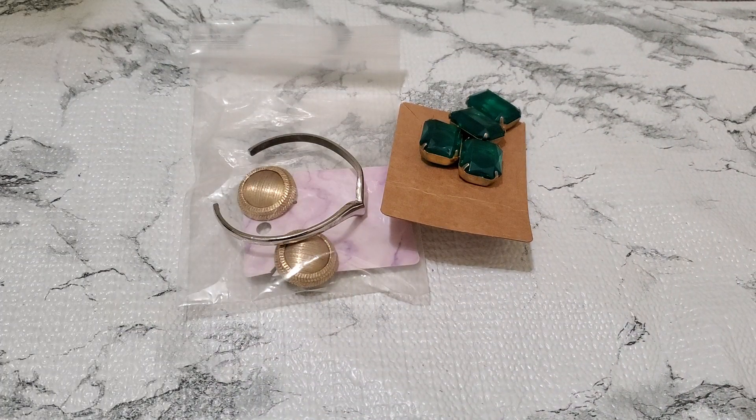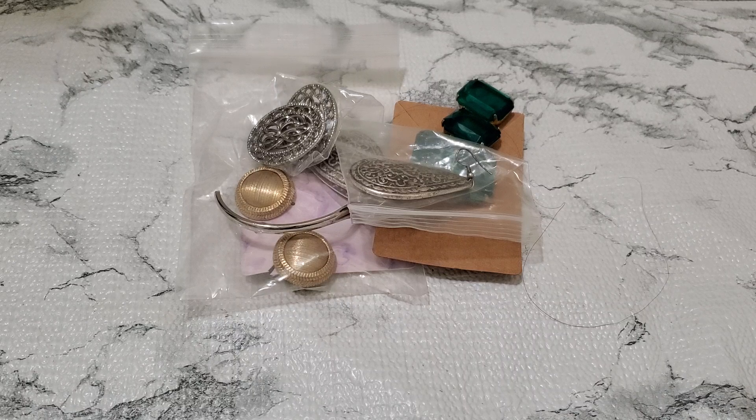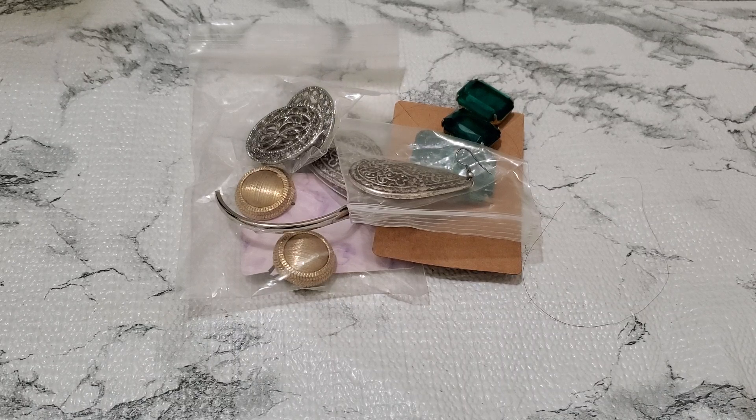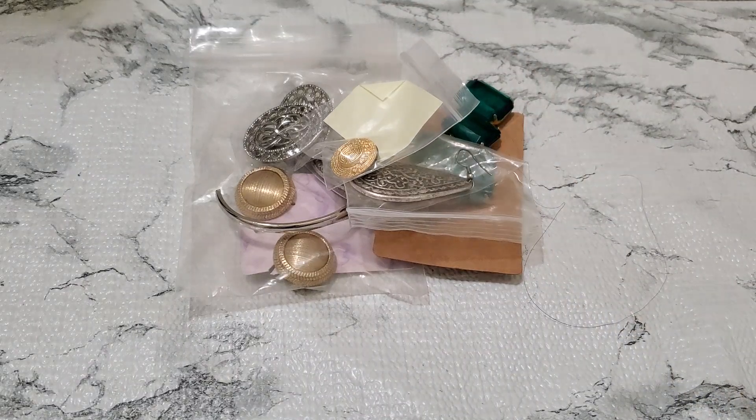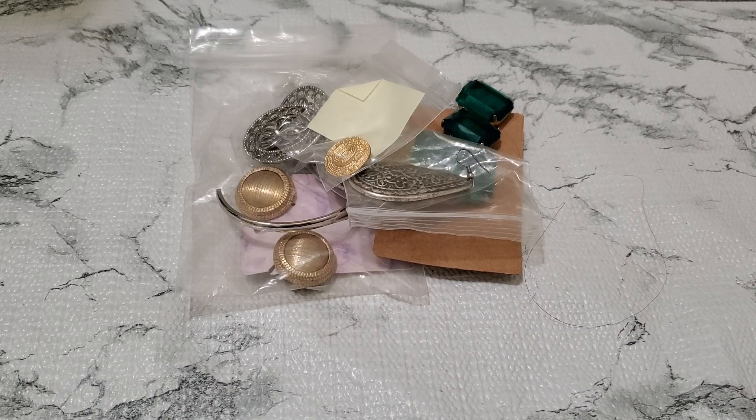And then what else am I gonna put in there? I'll put this earring in there. And then this one's like another Avon — I don't know if Avon or not. I'll put this earring in there also. And then I'll put this hat pin. All that's gonna be $3 for number 6.